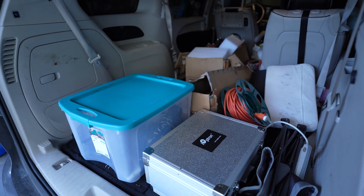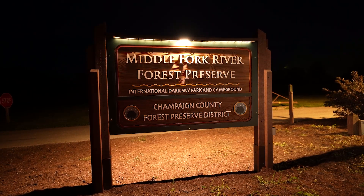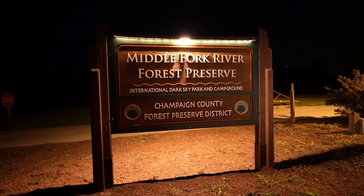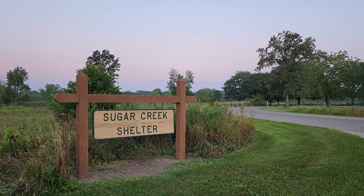So hopefully tonight, if all goes well, that's going to be completed. I'm excited to be at a dark sky site. I got in my van, packed up all my telescope stuff, and drove about two hours south of Chicago to this international dark sky site — the Middle Fork River Forest Preserve, the first international dark sky park in the state of Illinois.